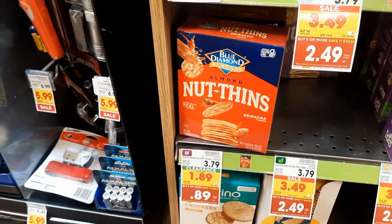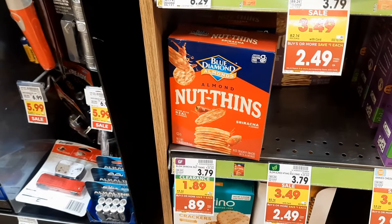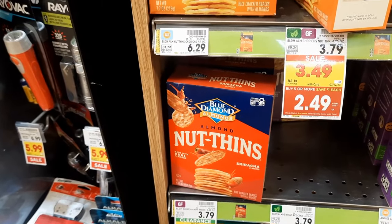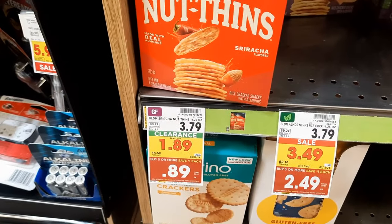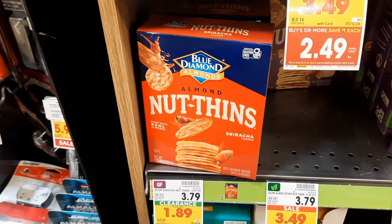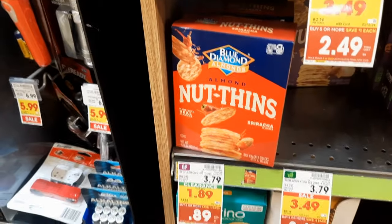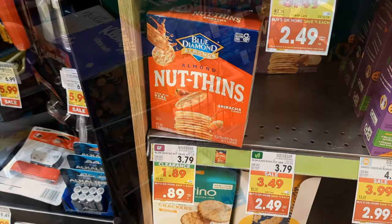While I'm here noticing clearance, I also wanted to share the Blue Diamond Almond Nut Thins — the Sriracha flavor is on clearance. They're regularly $3.79 and on clearance for $1.89, which makes them just $0.89 with the mega sale. So if you like spicy Blue Diamond crackers, you can get them for $0.89. Check your store — it will vary, but they should be on clearance.